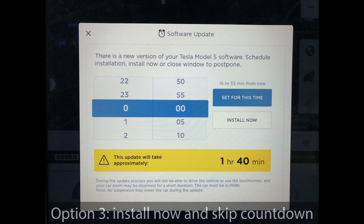Secondly, when you have that two-minute timer and you just can't wait, you can tap four times on the timer, and then the timer immediately goes to two seconds, and then it installs immediately.